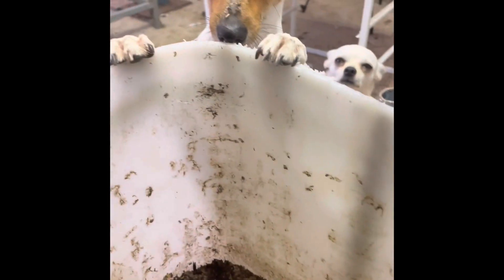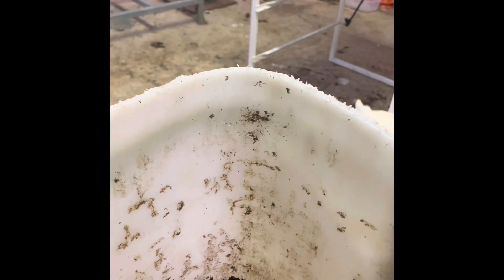They seem to be eating everything else and growing pretty good. Now there's a patch here where we fed them — we fed them watermelon. Let's have a look and see if we find the onion and if they've started eating the onion.